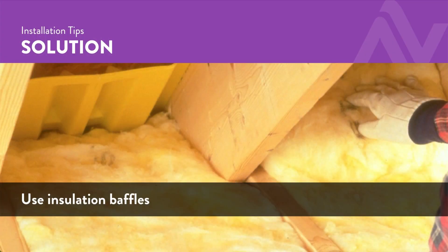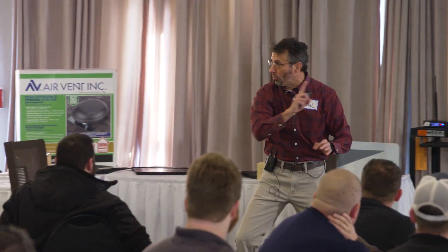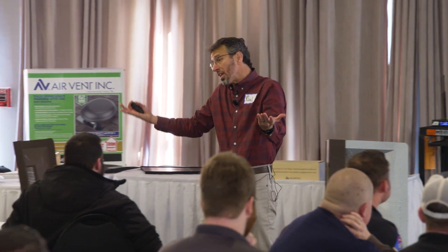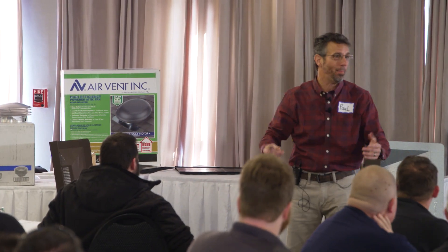Drop in some insulation baffles — that'll clear it out. Charge for your time. We also see painted-over soffit. 'I didn't do the paint job.' No, you didn't. But in your walk-around to give them a price for a new roof, you spotted it. Don't be quiet about it. Bring it up — for X dollars, I know someone who can fix it, or my team will fix it. You've got to talk about it.